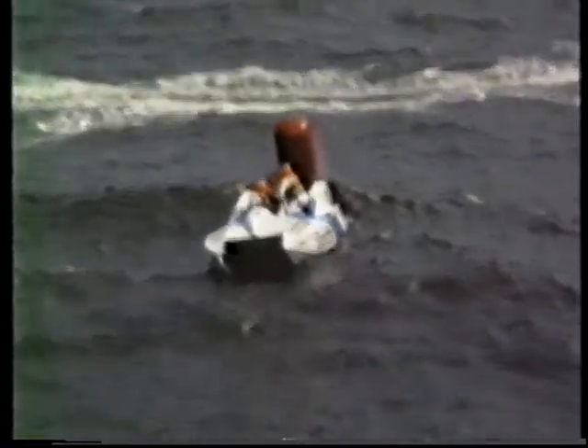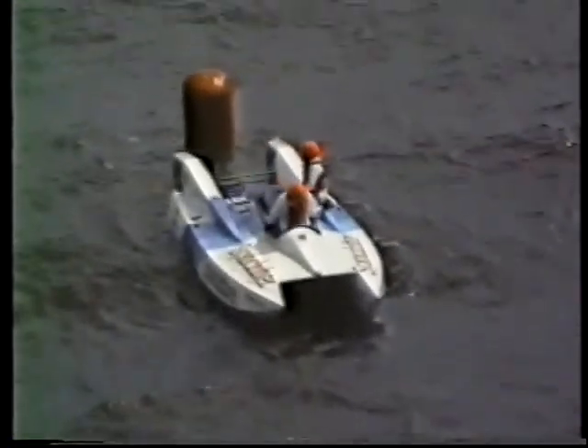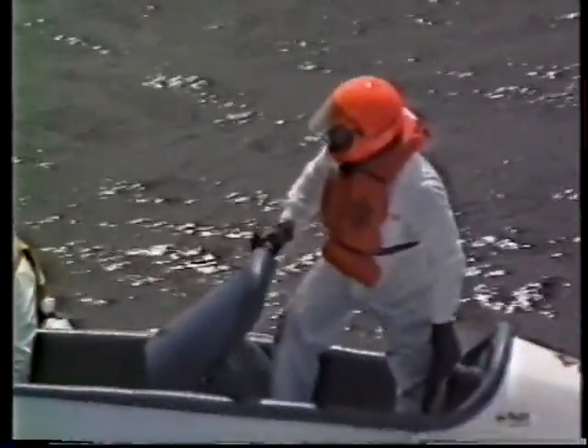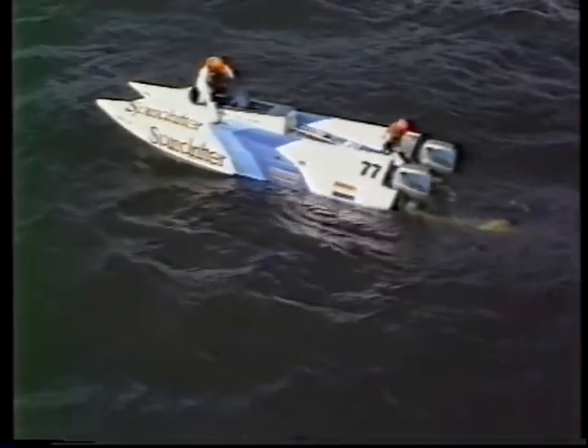And there's drama on the course. Spindrifter Supercat has stopped — Spindrifter has completely stopped. Let's get the camera down there. Stan Roberts and Norman Leveson are out of the cockpit. The cat has been snared by a rope. What tragedy for Norman Leveson, who was race leader.